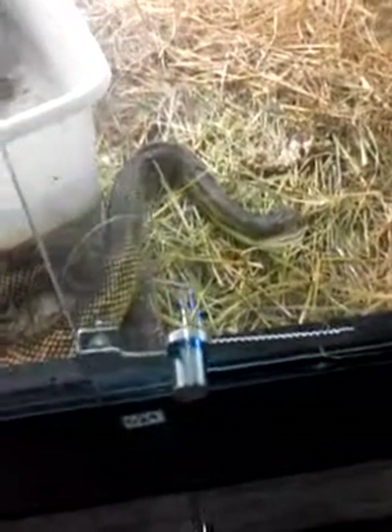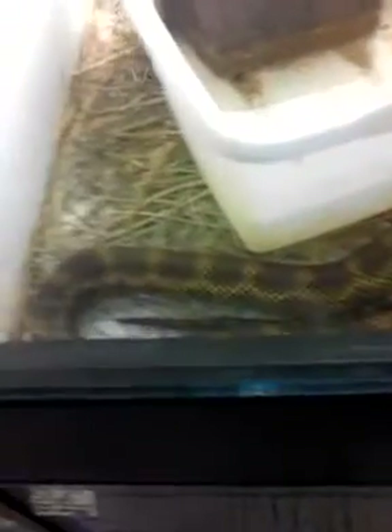Right here we've got a beautiful Texas rat snake. And a blue-tongued skink — you can see him chilling. There's another one in the hay down there somewhere.